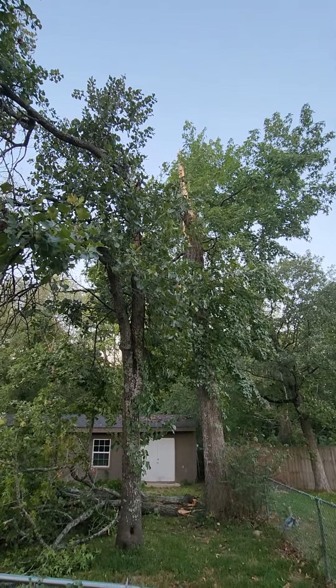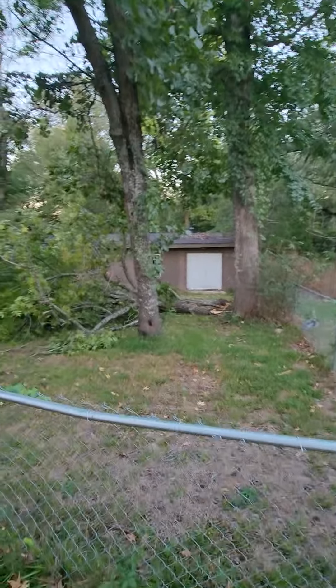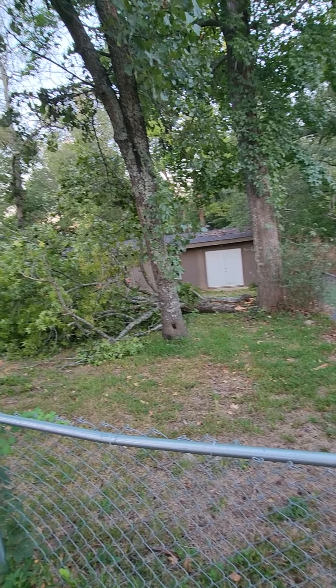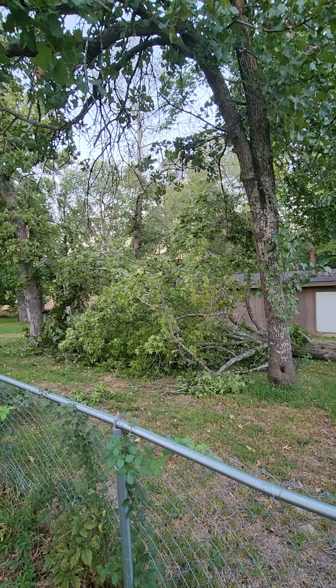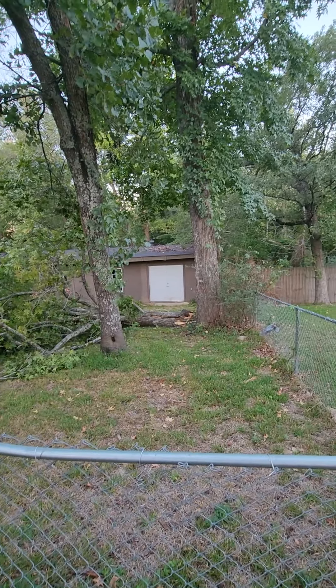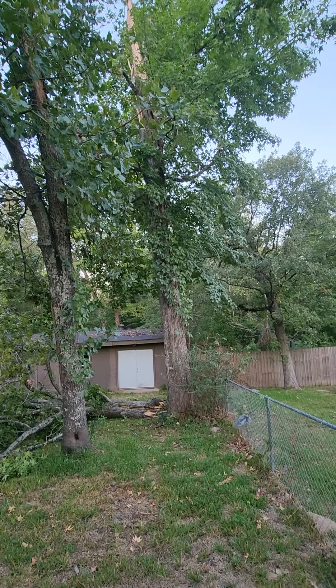That day this tree was struck, you can see where it broke off. And then last night, just from the wind blowing, it actually snapped in half. This is like the third tree now.